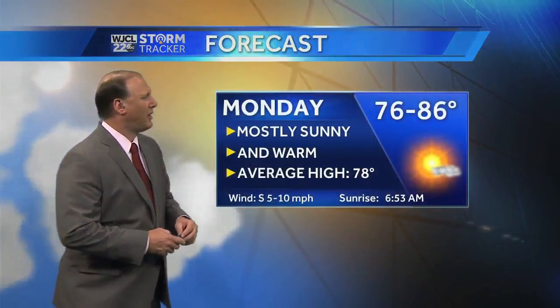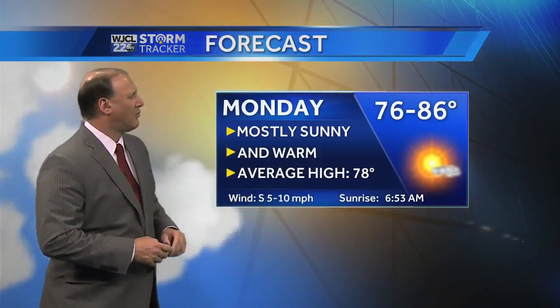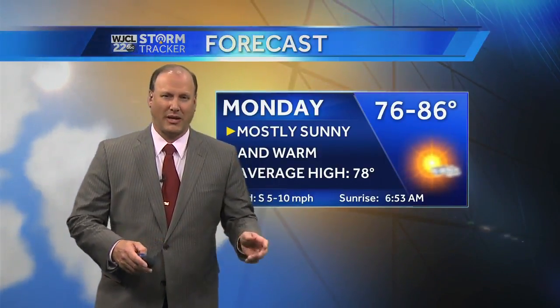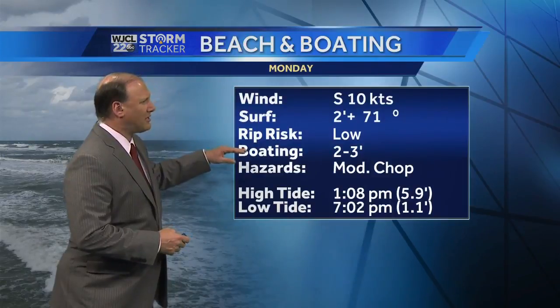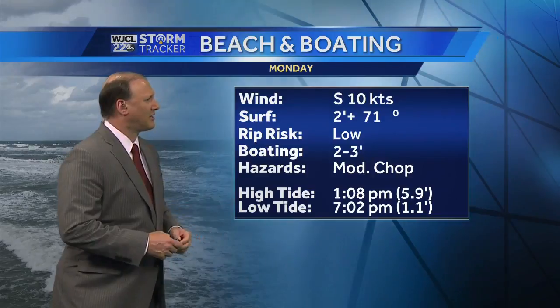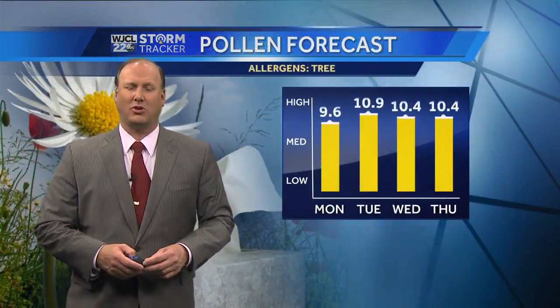Tomorrow, Monday, 76 to 86 is a general temperature range — mostly sunny and warm. Your average high should be 78 degrees, so we're going to be above that once again. Your beach and boating forecast for Monday shows a low rip risk. However, there's a moderate chop on the water about 20 miles out or so. High tide comes in at 1:08 and low tide tomorrow night at 7:02.